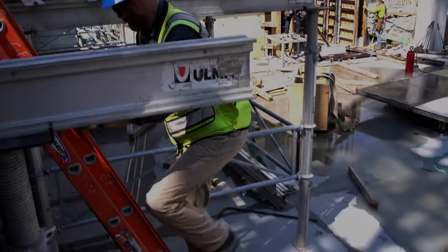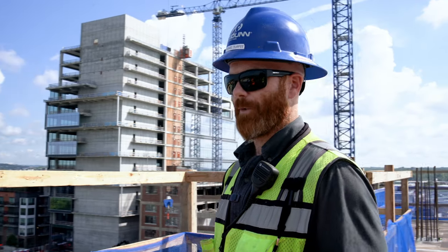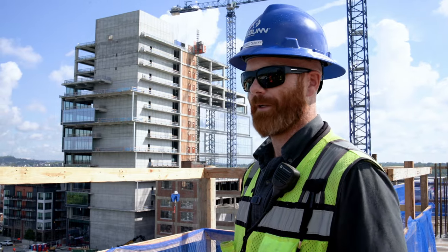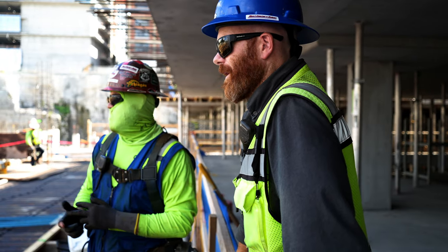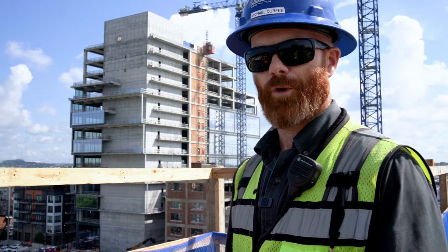I was a field engineer in Idaho and JE Dunn asked me to come run a section of concrete on the biggest job they've ever done in Nashville. Companies that will give people opportunities like that I think are very much worth working for.